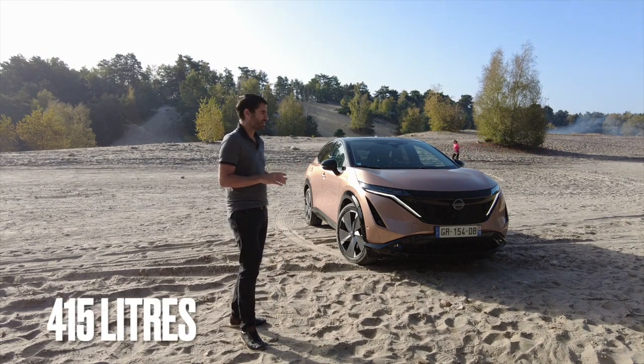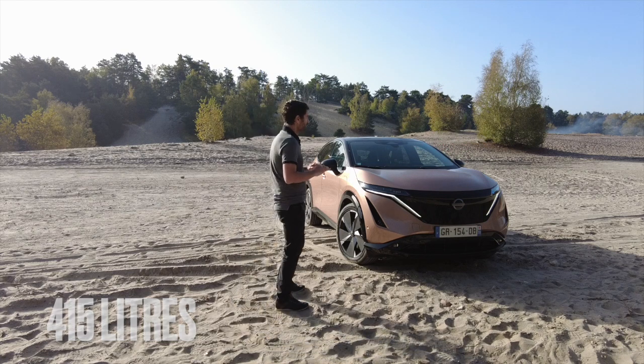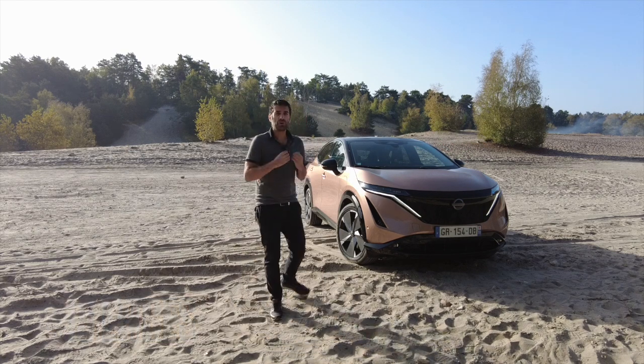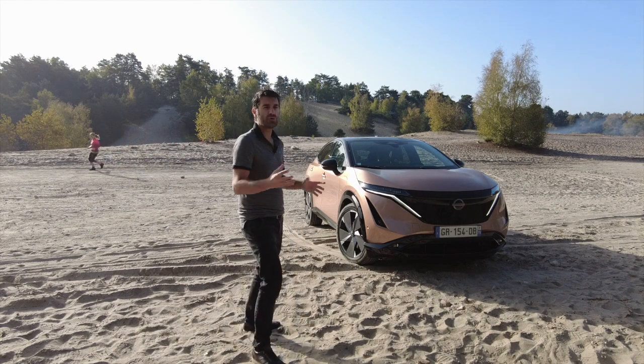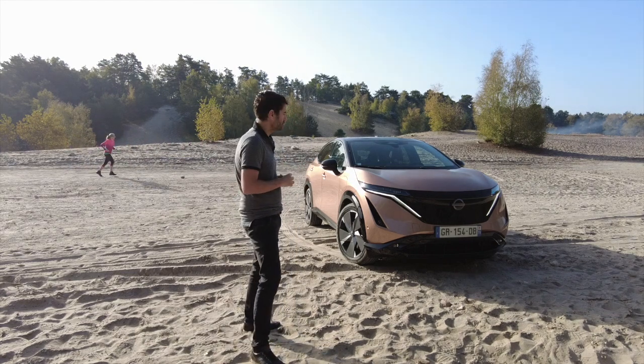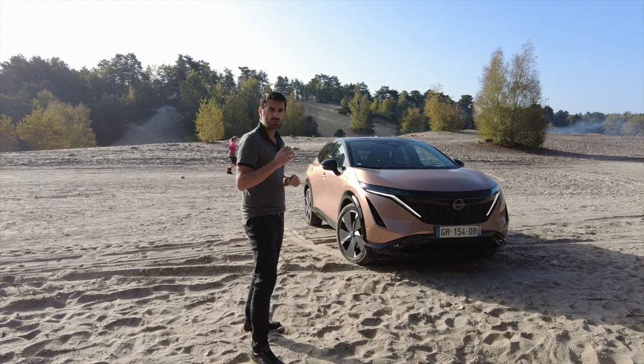Ce qui est plutôt moyen. Par contre, le reste à l'intérieur, c'est vraiment génial. Et ce qui m'a le plus surpris dans cette prise en main de cette version, c'est surtout son confort. C'est de l'électrique, ça pousse, ok — mais j'ai vraiment apprécié la conduire, comme rarement.